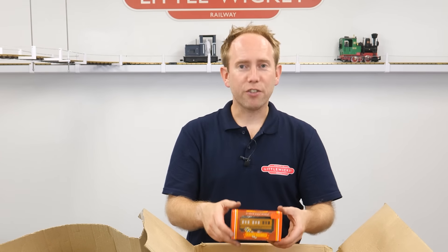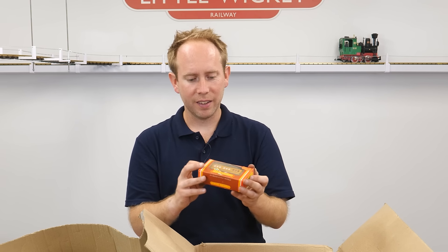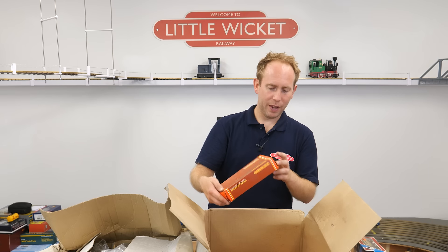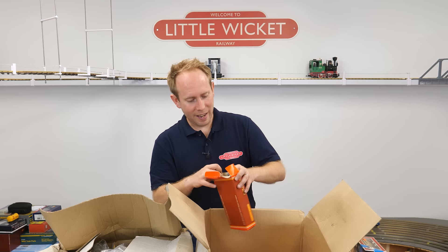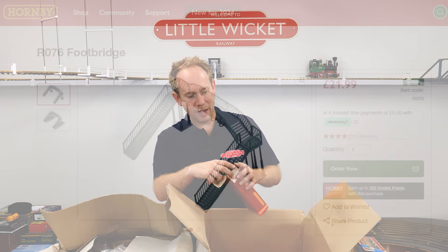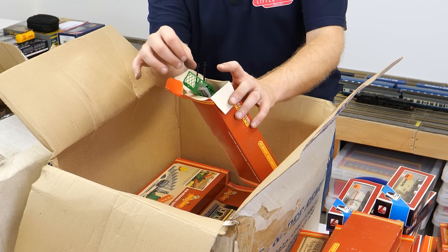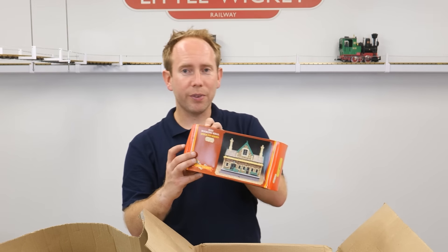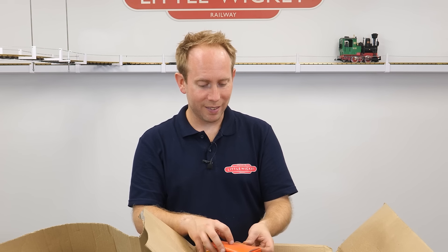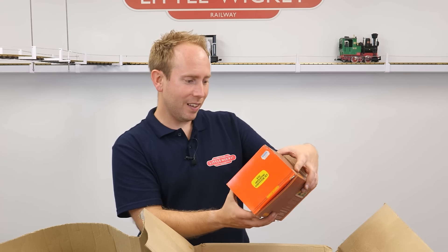A track cleaning coach — these definitely still sell, especially if they're still boxed, R296. These are the ones with the two little pads underneath. Another box — this is a footbridge, one of those ones with the green lattice railings. And the booking hall — all still there, I can see the glazings are in there as well. Comes complete with the luggage and the weighing scales and all that.